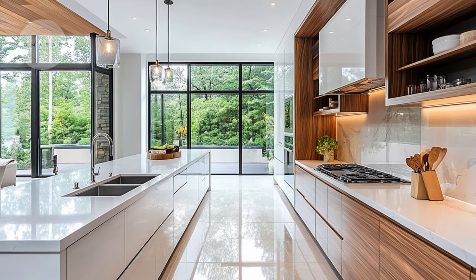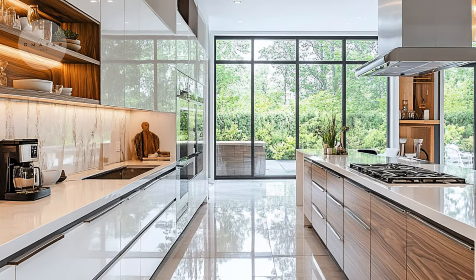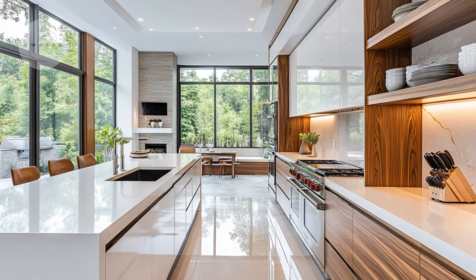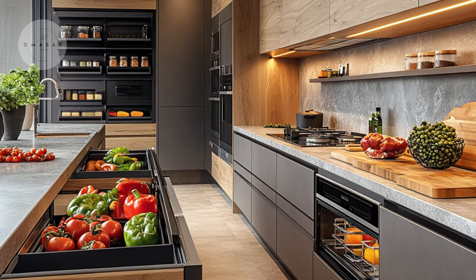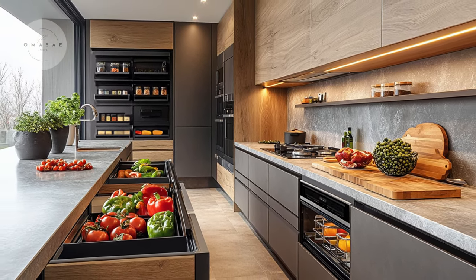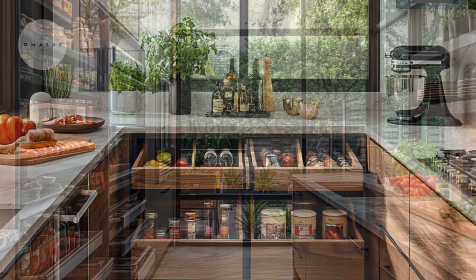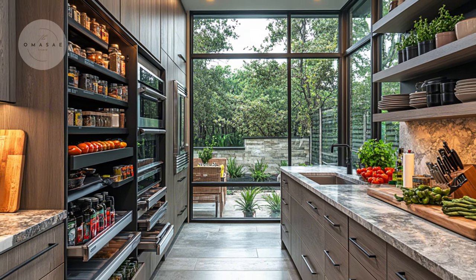In the kitchen, functional design elements are prominently featured alongside mixed materials. Sleek cabinetry with a high-gloss finish contrasts with the natural stone countertops, offering both a visual and practical benefit. Built-in shelving units and smart storage solutions, such as pull-out pantry drawers and hidden appliance compartments, keep the kitchen organized and clutter-free. These elements are designed to maximize efficiency while maintaining the kitchen's stylish appearance. By combining these materials and design features, the kitchen becomes a hub of both functionality and aesthetic appeal.